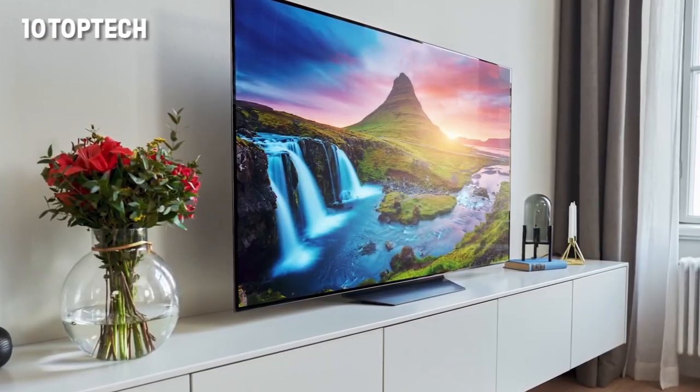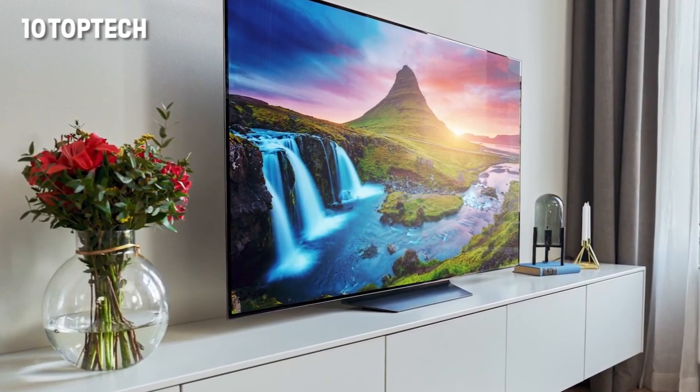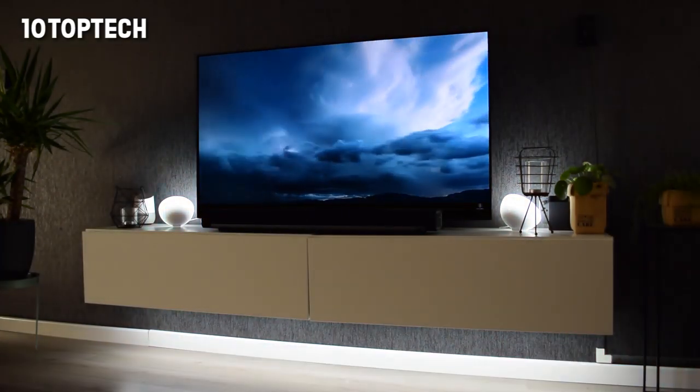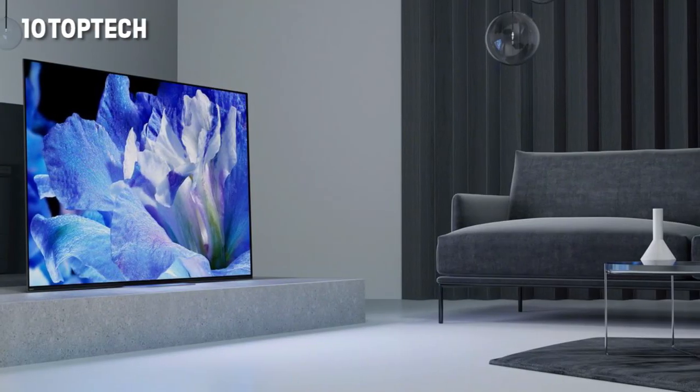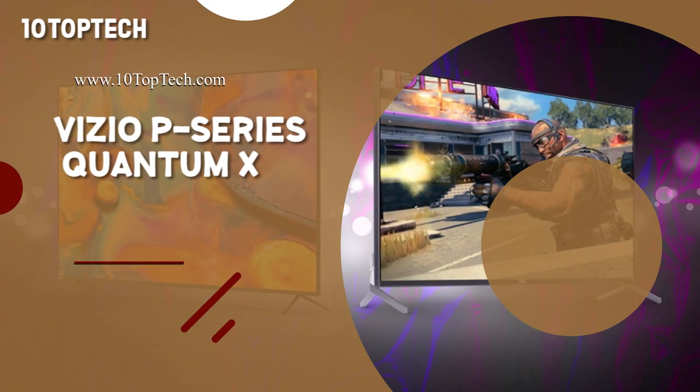On the positive side: LG's cheapest 2019 OLED, rich colors and sharp detail, webOS smart platform. On the negative side: not the latest processing, some noise in dark scenes, and no HDR10+.